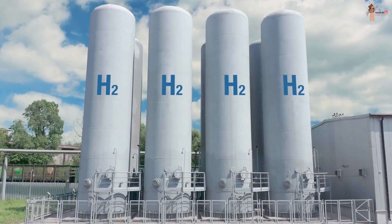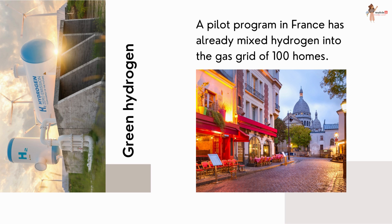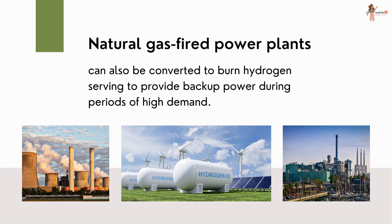Coming back to the advantages of green hydrogen: green hydrogen can be blended into existing natural gas pipelines. A pilot program in France has already mixed hydrogen into the gas grid of 100 homes. Another wonderful application is that natural gas fired power plants can also be converted to burn hydrogen.